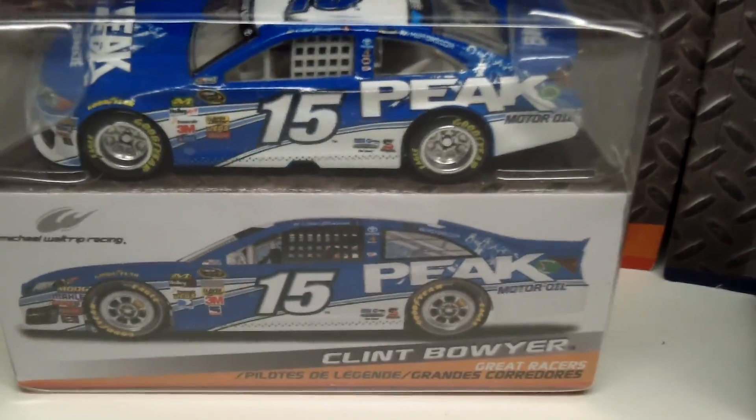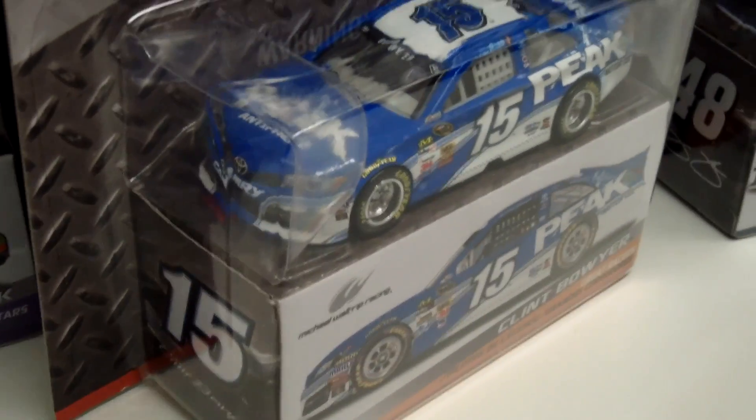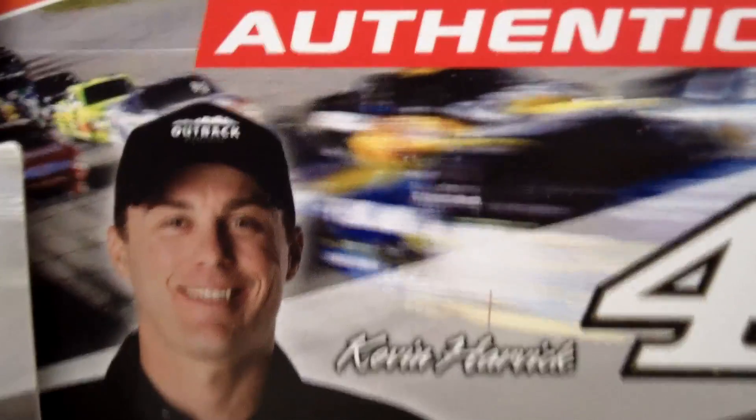The last car I have to show you is Clint Boyer number 15 — this pretty unique and awesome Peak motor oil paint scheme. They do make antifreeze too, I think. Let me turn them all around so you can see the backs. Pretty sweet! Thank you guys for watching and have a great March.